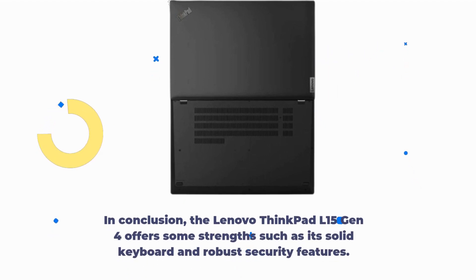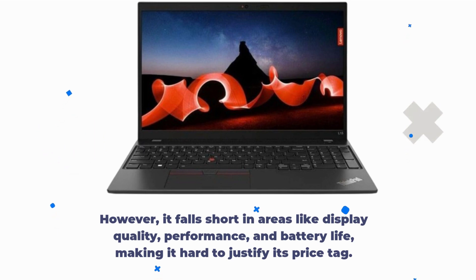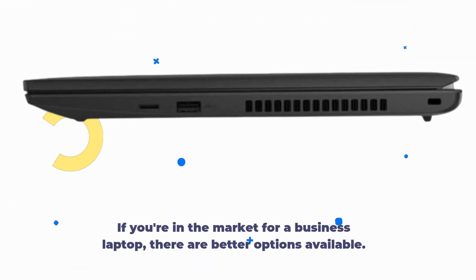In conclusion, the Lenovo ThinkPad L15 Gen 4 offers some strengths such as its solid keyboard and robust security features. However, it falls short in areas like display quality, performance, and battery life, making it hard to justify its price tag. If you're in the market for a business laptop, there are better options available.